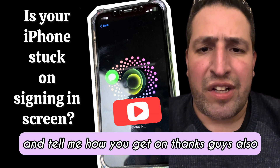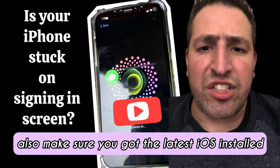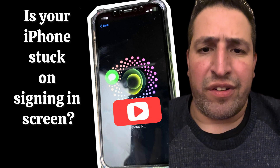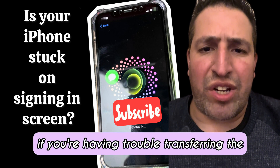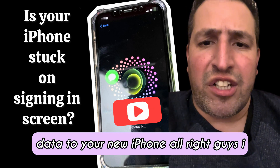Also, make sure you've got the latest iOS installed on both of your phones — the old one and the new iPhone. If you're having trouble transferring data to your new iPhone, make sure you have the latest iOS.